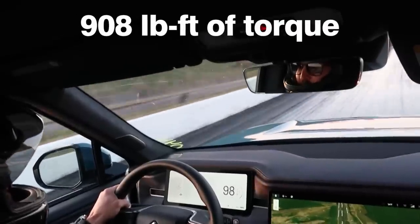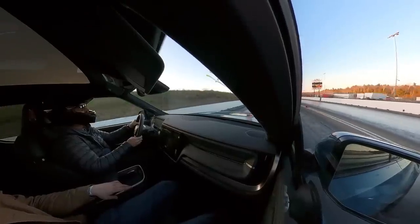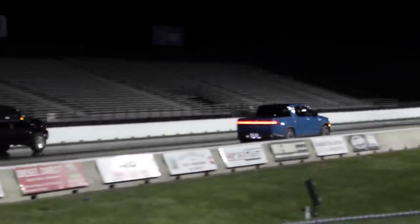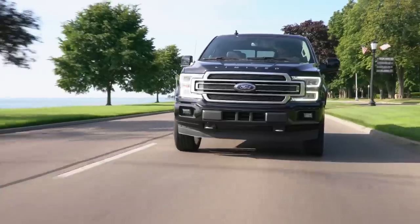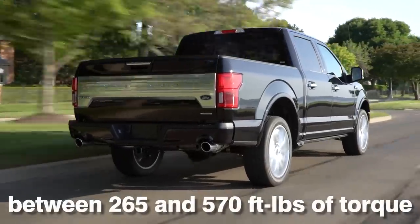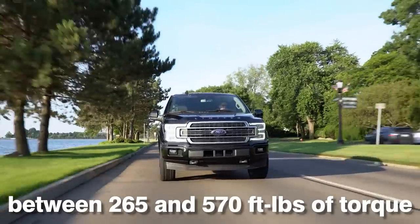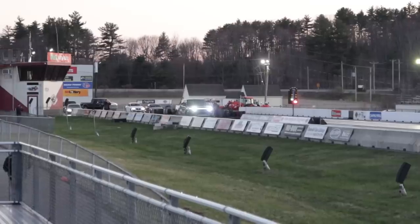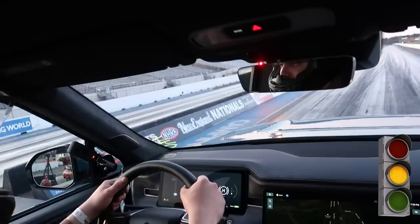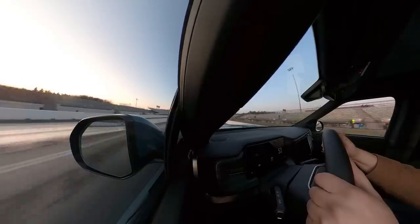908 pound-feet of torque may not mean that much to the average person, but comparing it to gas-powered pickup trucks makes it more apparent — that is the torque you get with the Rivian. Step on the gas in a regular gas-powered Ford F-150 and you get between 265 and 570 foot-pounds of torque eventually at redline, depending on the model. The Rivian gives you two to four times more torque, and it gives it all to you instantly at zero miles an hour when you really need it.